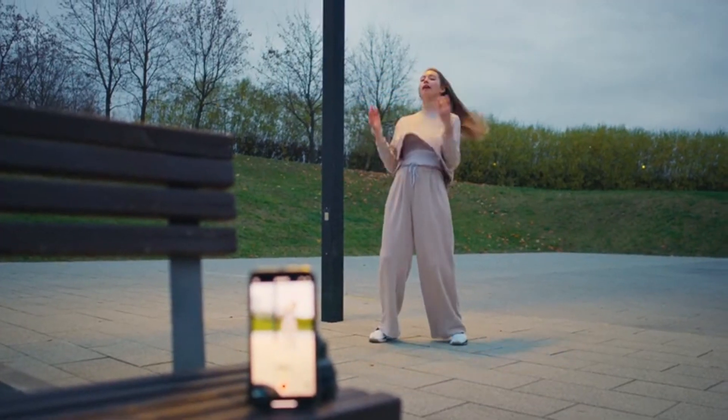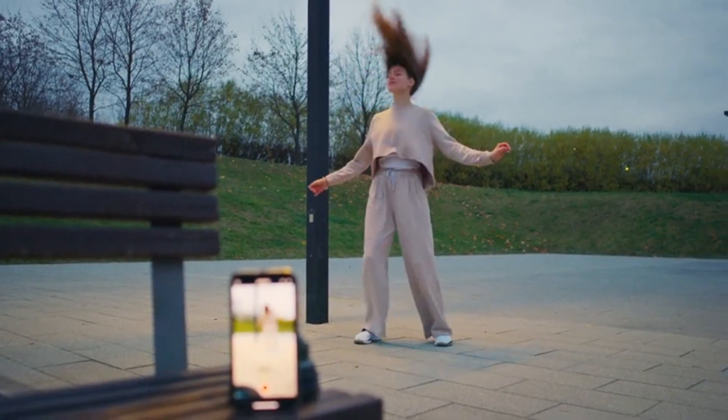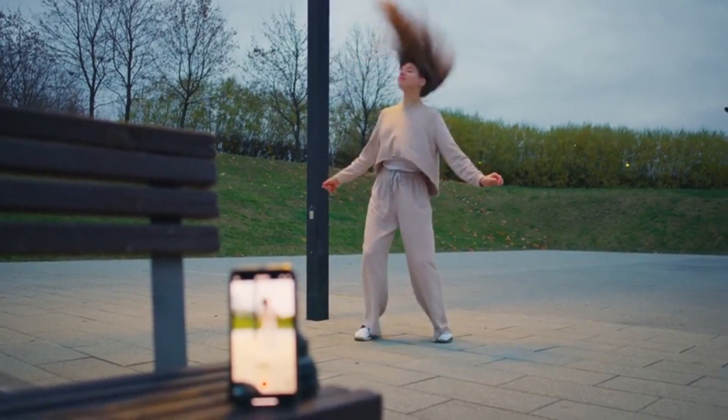Set reminders to stand or walk for a few minutes every hour to prevent stiffness and promote circulation. Simple stretches like shoulder rolls, neck stretches, and standing hip flexor stretches can help relieve tension and improve flexibility.